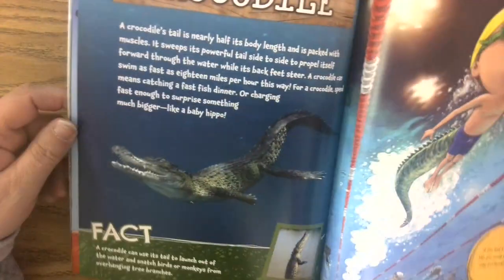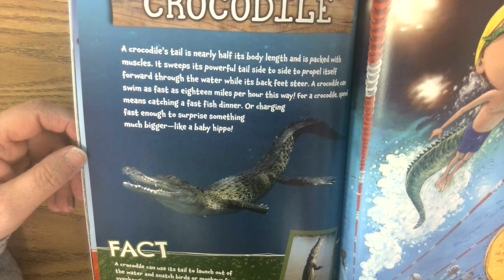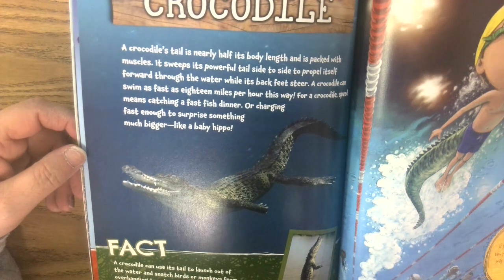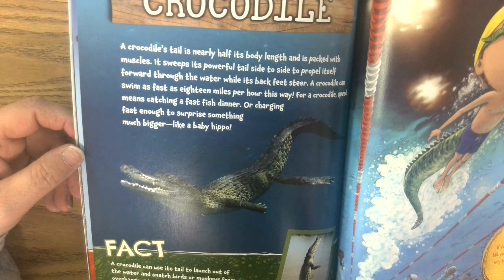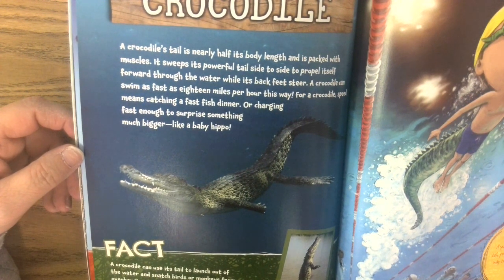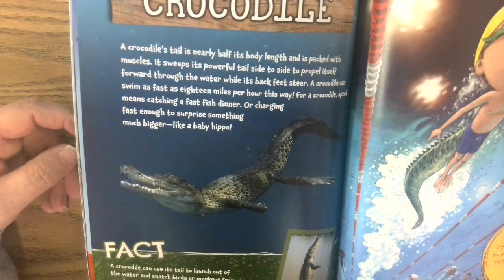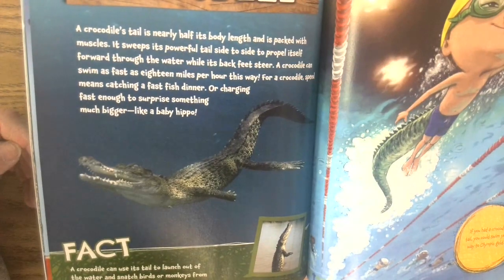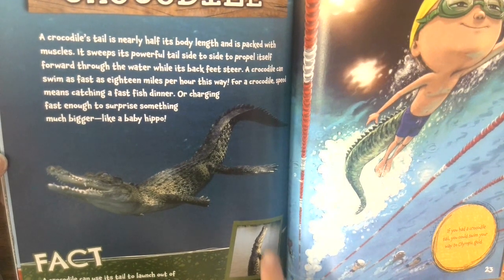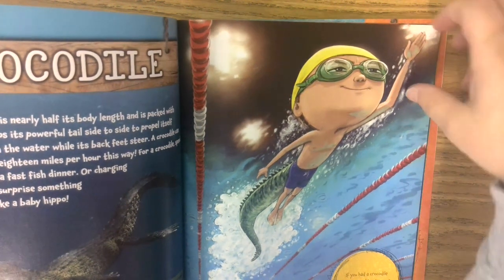A crocodile's tail is nearly half its body length and packed with muscles. It sweeps its powerful tail side to side to propel itself forward through the water while its back feet steer. A crocodile can swim as fast as 18 miles per hour — speed means catching a fast fish dinner or charging fast enough to surprise something much bigger, like a baby hippo. A crocodile can also use its tail to launch out of the water and snatch birds or monkeys from overhanging tree branches. So if you had a crocodile tail, you could swim your way to an Olympic gold.